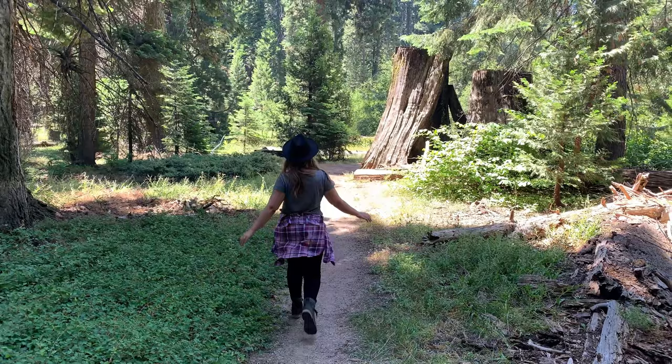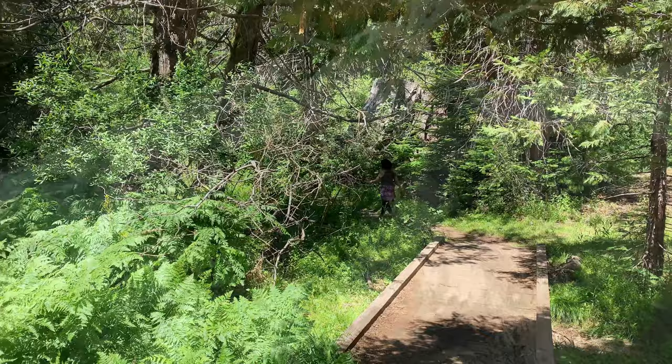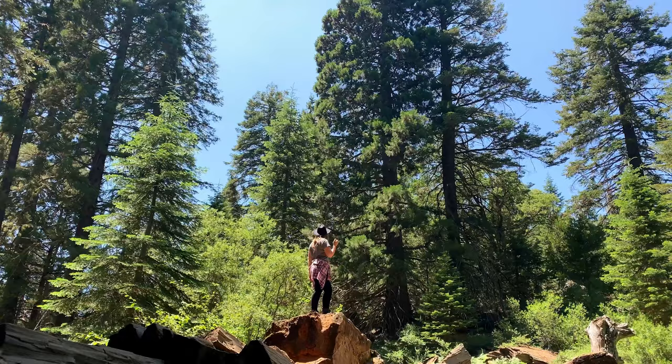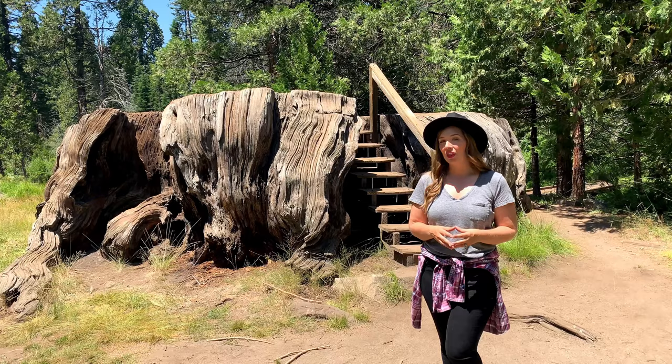This trail passes many fallen trunks and you'll see a grassy meadow along the way. Coming in at just under two miles with less than 200 feet in elevation change, it's a perfect gentle introduction to Kings Canyon National Park. The shattered giant is definitely a trail highlight — this massive sequoia looks as though it exploded when it fell over a century ago. The Mark Twain tree is believed to have been 1,300 years old when it fell after two men spent 13 days sawing it.